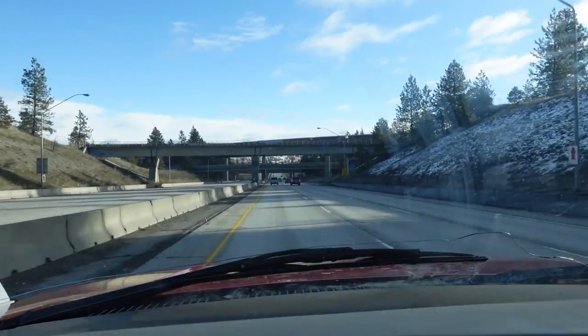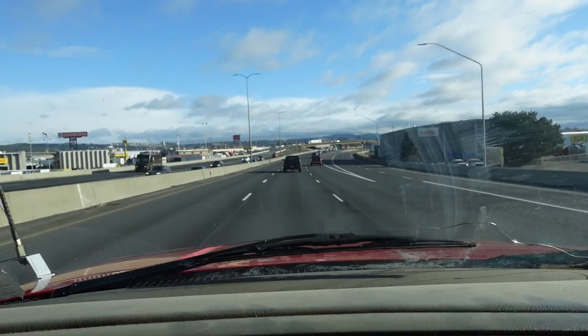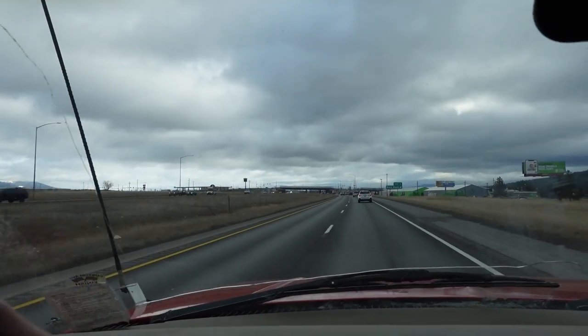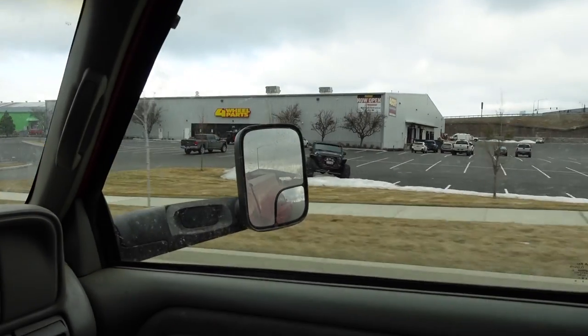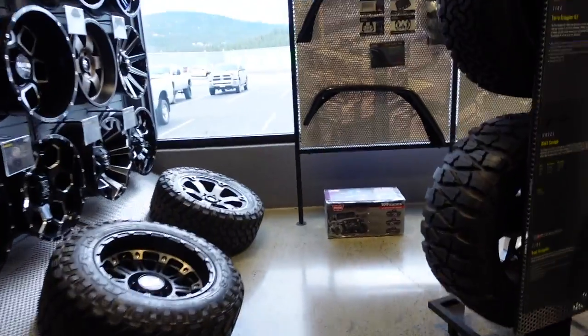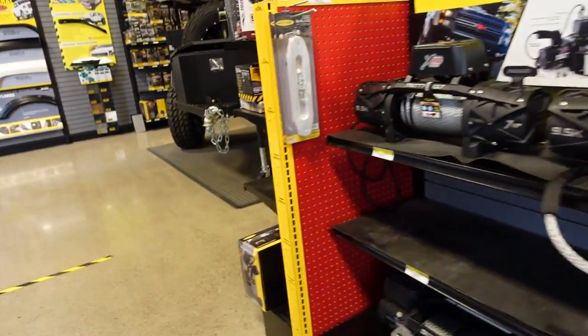We're gonna head on over to Four Wheel Parts right now and get some new shoes for Clyde. The Falcons look great.